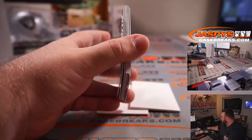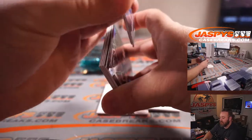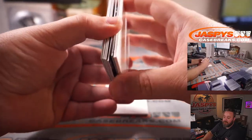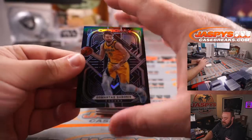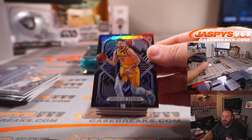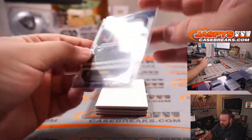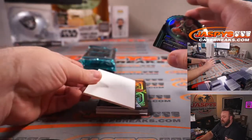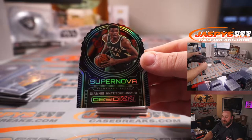We got a Supernova — it's the first one I've seen of these. I feel like last year's had multiple in a case. He's like a truck, he's huge. Domantas Sabonis for the Pacers, David Botterino — that is 52 out of 99. And very nice — Giannis Supernova for the Bucks, David Botterino.